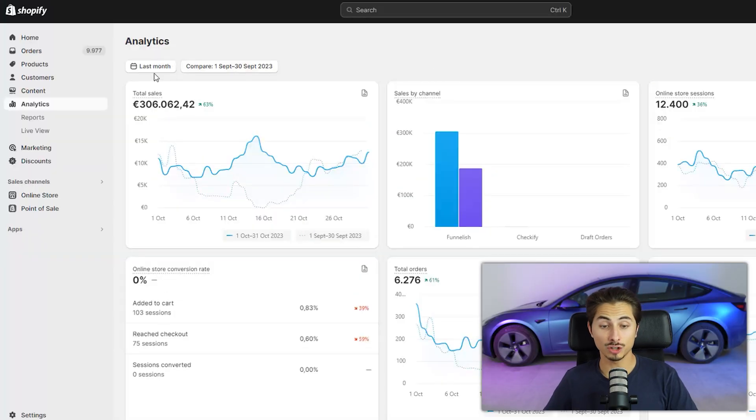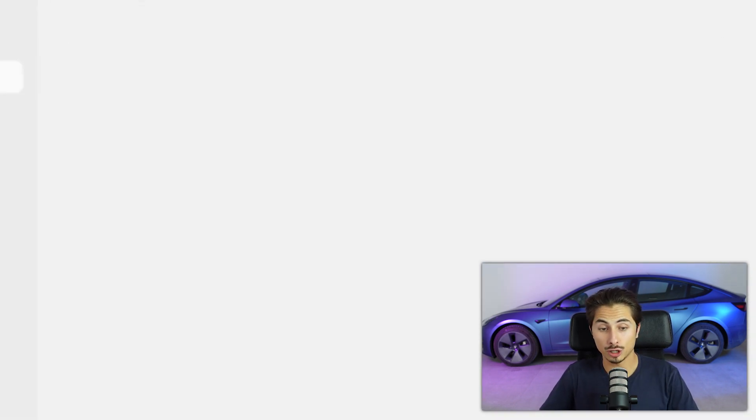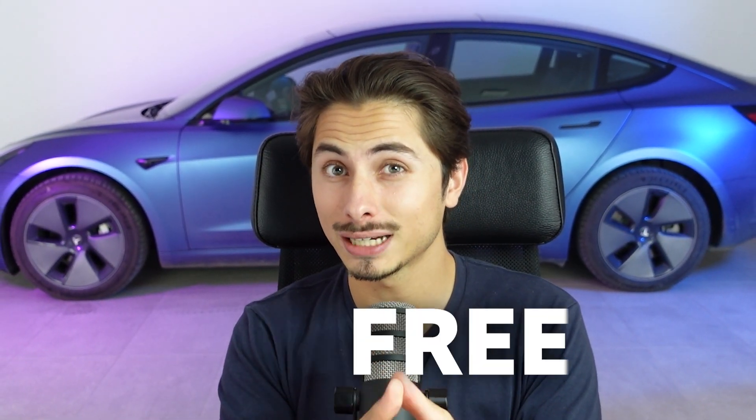Let me quickly show you one of the four stores that I'm currently running so you know what I'm talking about. On this store, last month we did around 300k. Let me refresh for all of the skeptical people. Now let's get straight into how you can find winning products that sell like this. I'm gonna show you guys two ways to find the juiciest winning products for free, and I can assure you this is 100% something that you've never seen before.